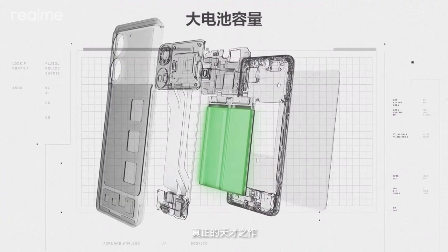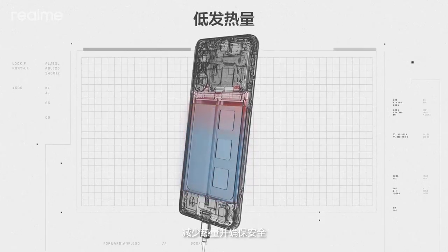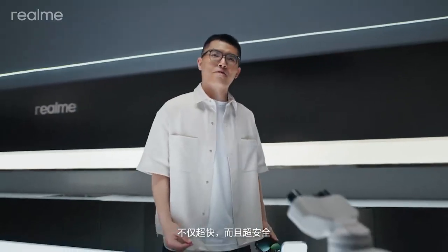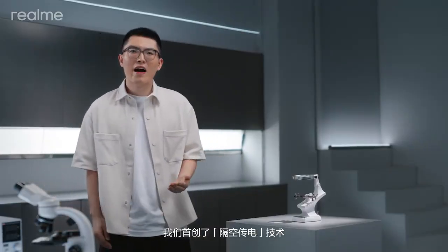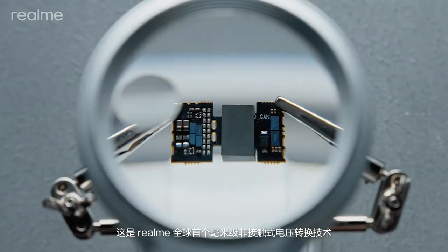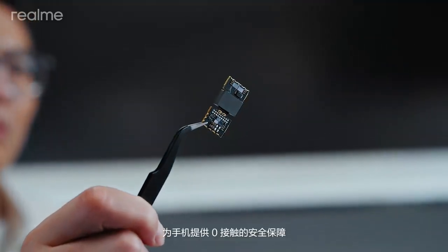Truly a genius idea. The battery is charged at 20 volts to reduce heat and ensure safety — not only ultra-fast, but also ultra-safe. To ensure charging safety, we've pioneered air-gap charging technology, which is the world's first millimeter-level non-contact voltage transformation technology for smartphones, ensuring safety with zero contact.